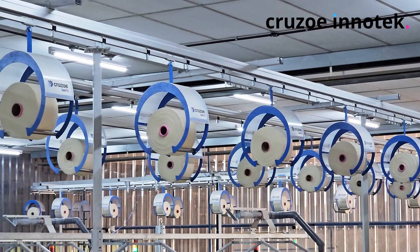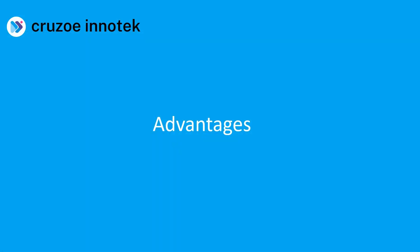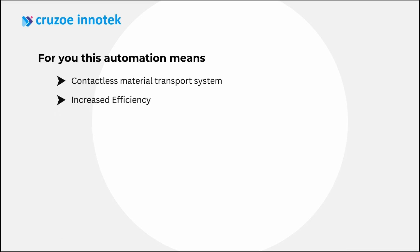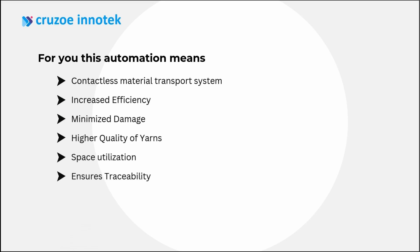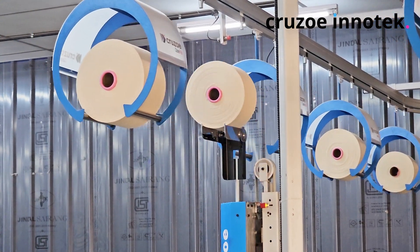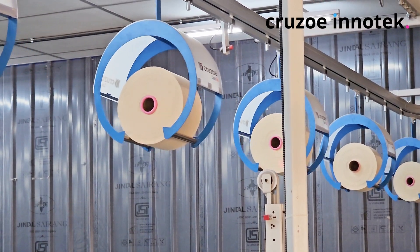During the transport of cones, they can be inspected with UV for cone defect. The defective cones are unloaded in a separate location.